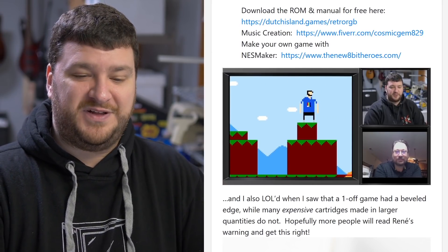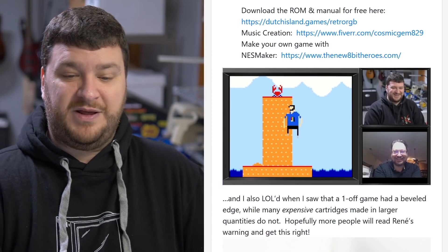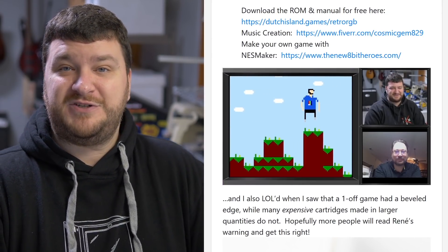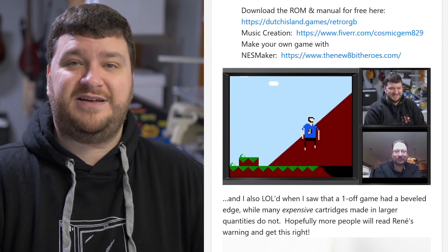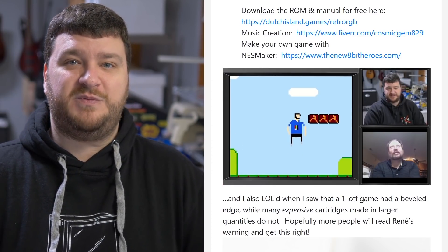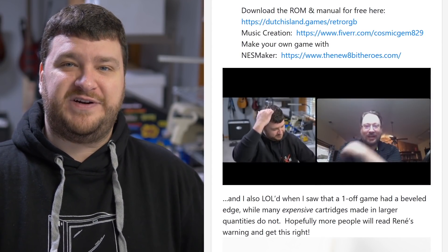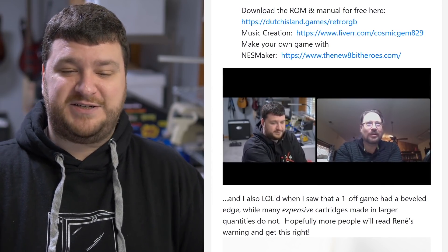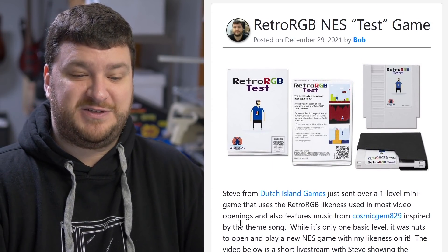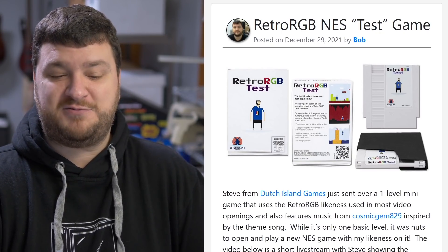Thank you so much to Steve for doing this — it was absolutely hilarious and wonderful. Seeing the very funny avatar that Kenji created all those years ago when I started the weekly roundup, just being turned into a little level of a game, made me smile so much. I can't tell you how much I always appreciate seeing the hits and likes. I'm always incredibly grateful to be a part of all of this stuff. So feel free to check out the NES ROM if you'd like, just for fun.